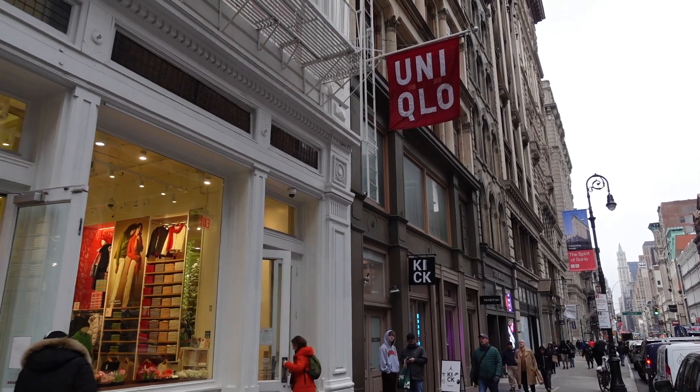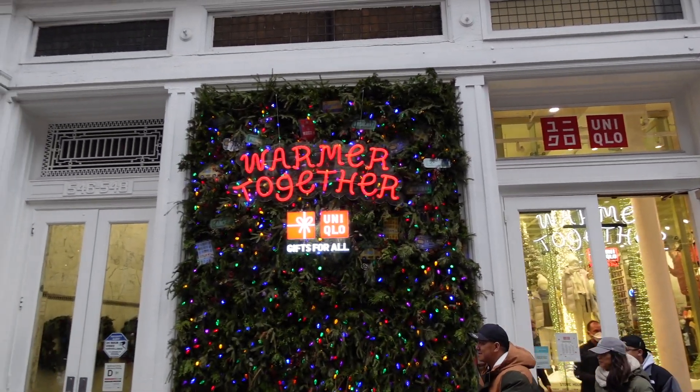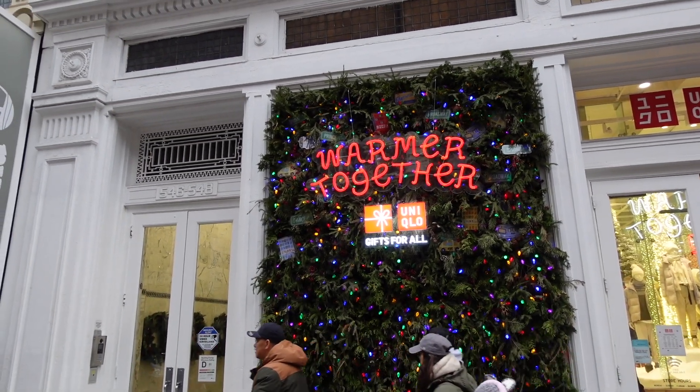Hey guys, this is Ahmed Siddiqui of the Anatomy of the Swipe and I'm outside the flagship store of Uniqlo in New York City where I'm going to test out a really awesome checkout method. They use NFC or RFID tags in all of their clothes, so the checkout experience is you just grab it, put it in, and you go. Let's check out this really cool experience, let's go.